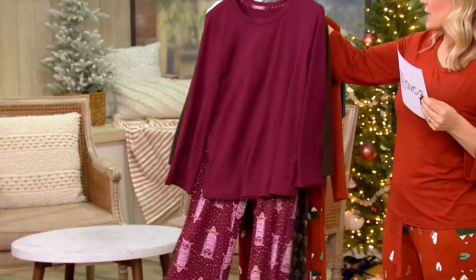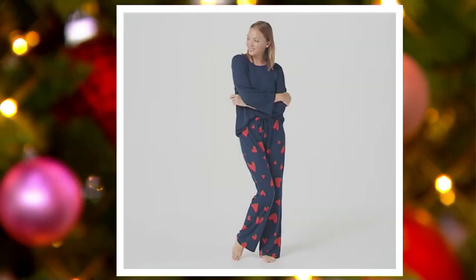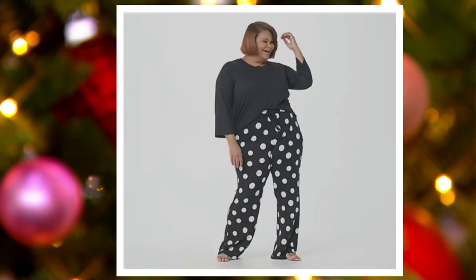Deep navy hearts is going to be coming up next. Oh, this is adorable. Here is the jet black polka dot — last call. That looks like just a regular outfit, not just PJs.